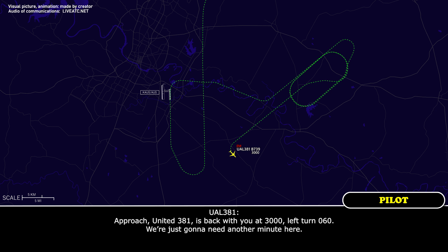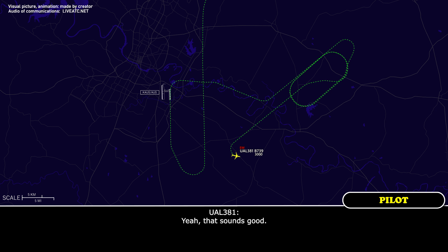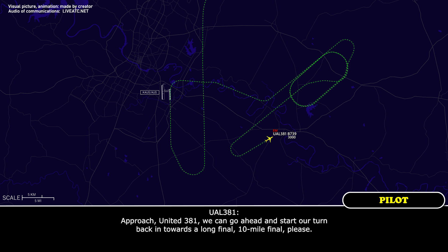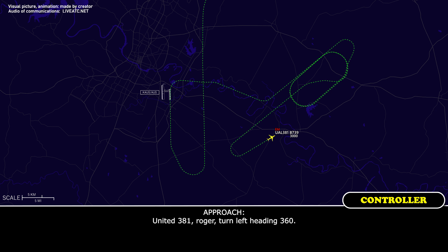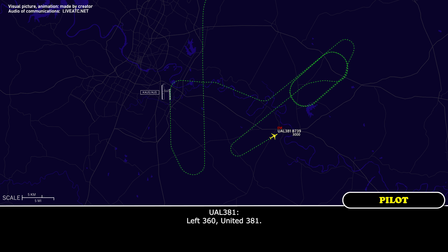Approach, United 381, back with you, 3,000, left turn 060 — just going to need another minute. United 381, roger, I'll take you out and give you a couple of box patterns. Yeah, that sounds good. Approach, United 381, we can go ahead and start our turn back in towards a long final, 10-mile final, please. United 381, roger, turn left heading 360. Left 360 for United 381.